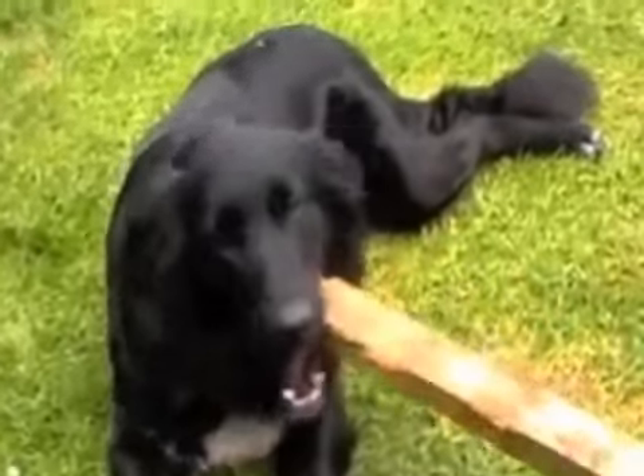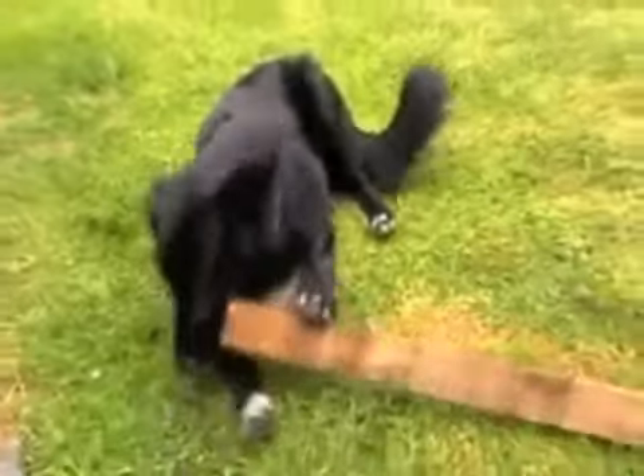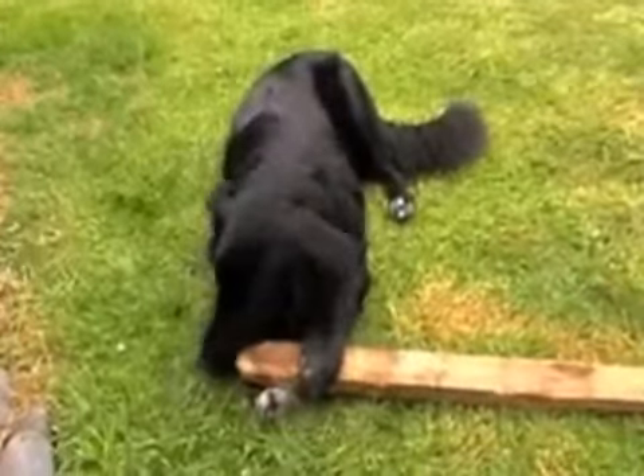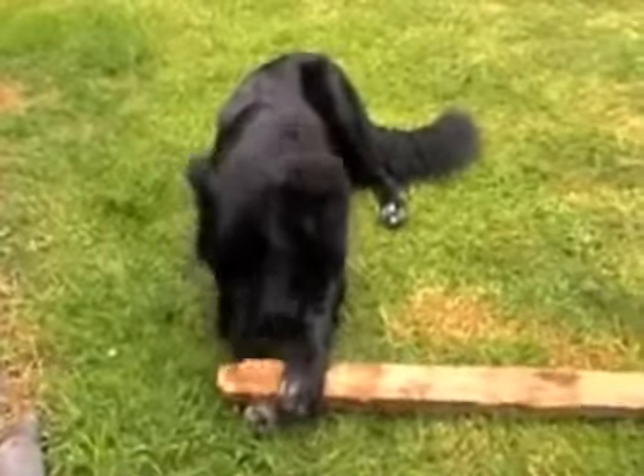If your dog insists on chewing the couch after you've redirected them onto their chew toy, then you can consider putting them into isolation. You leave them there until they've stopped barking, and when they come out they'll think twice about going back to chewing the couch.